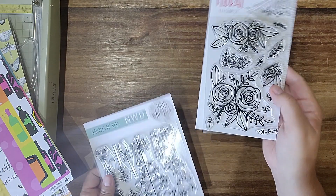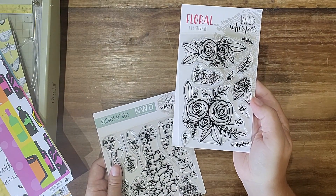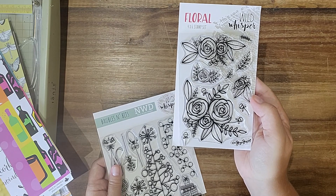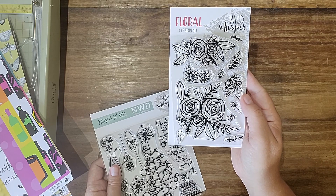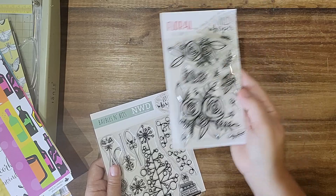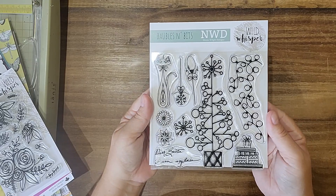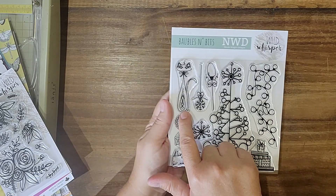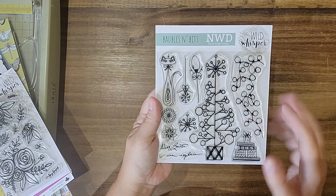I purchased a few stamp sets as well. This one I've been wanting for a while and my local scrap store doesn't have it, which is kind of the reason I purchased directly from Wild Whisper's website this time. I love this one and it's marked down to about 60% off, so it's a good one. Then this one I thought was really unusual — 'Baubles and Bits' — it's a Christmas line, but the kitty cat and the cool tree. I don't stamp a lot, but I had to have this one.